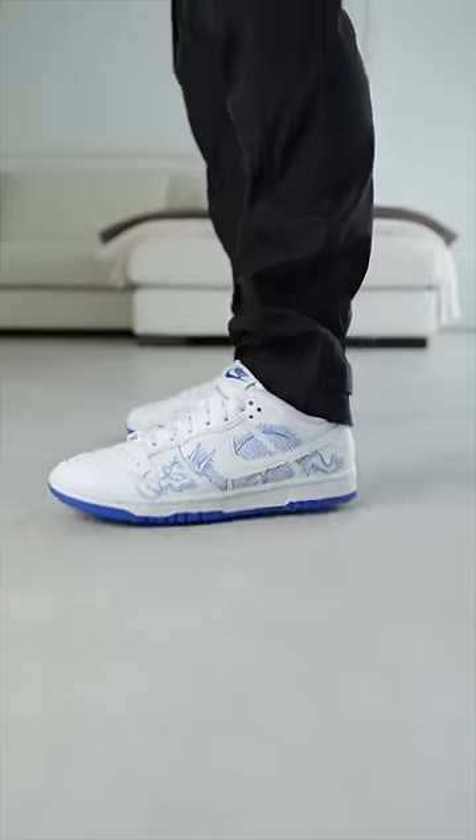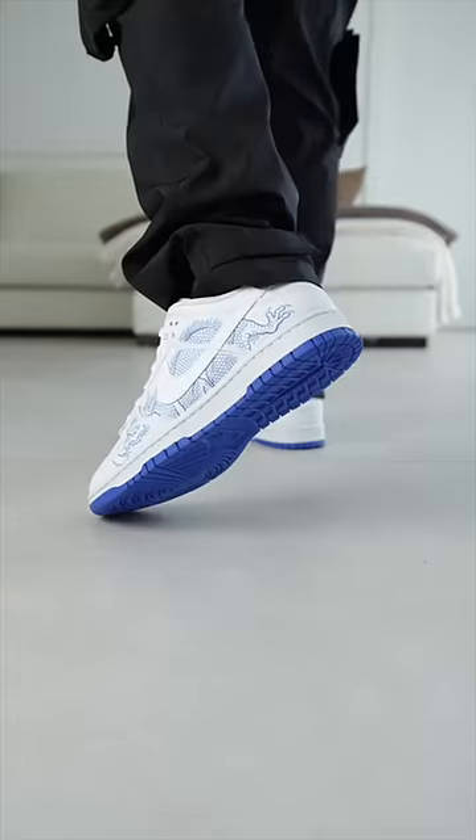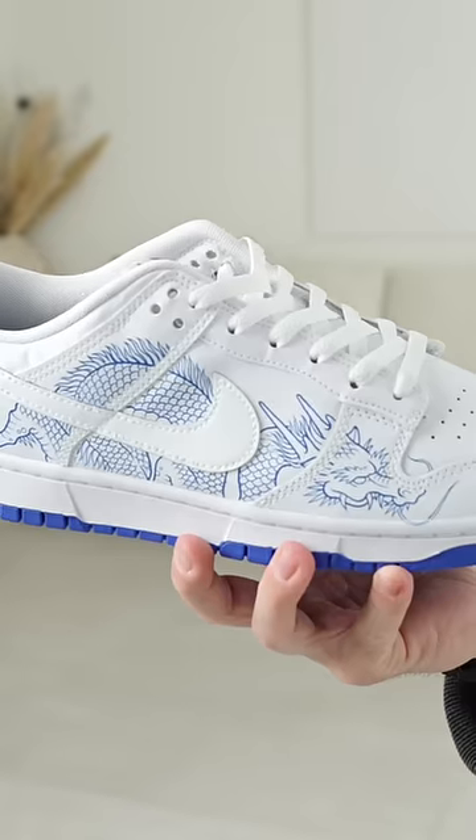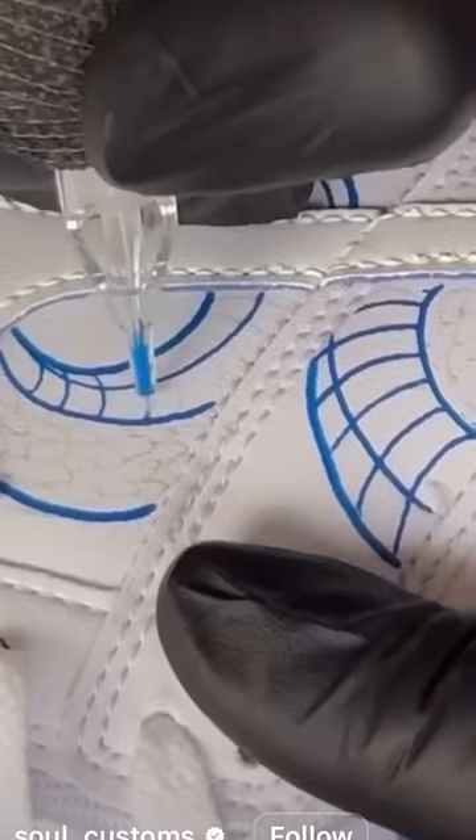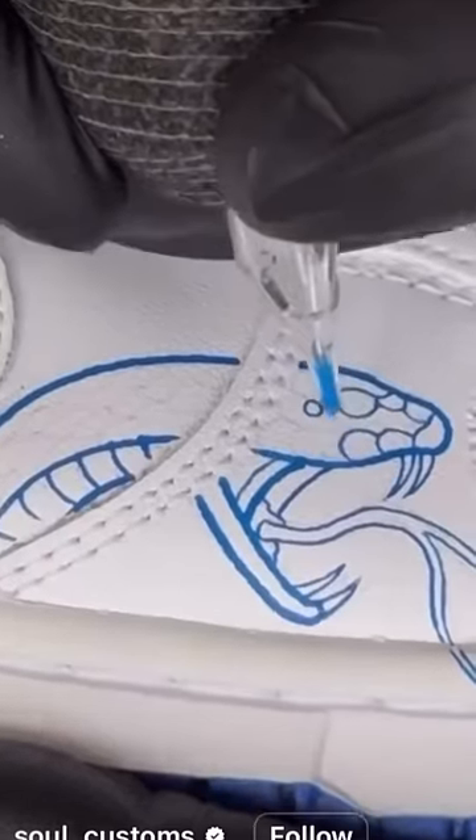Each shoe takes up to 10 hours to make, because this is not a stencil — this is all hand-drawn. The needles from the tattoo gun actually penetrate the leather, which allows the actual tattoo to last as long as the sneaker does.